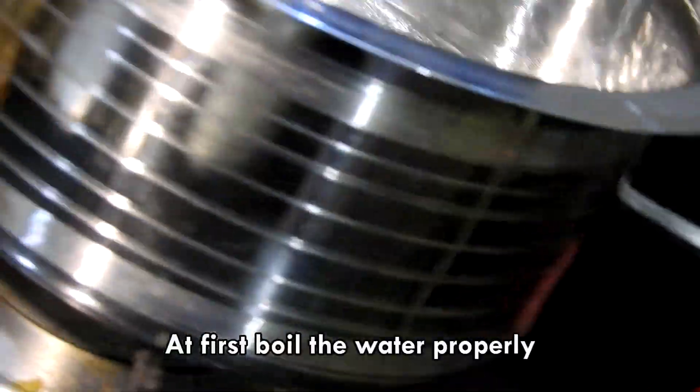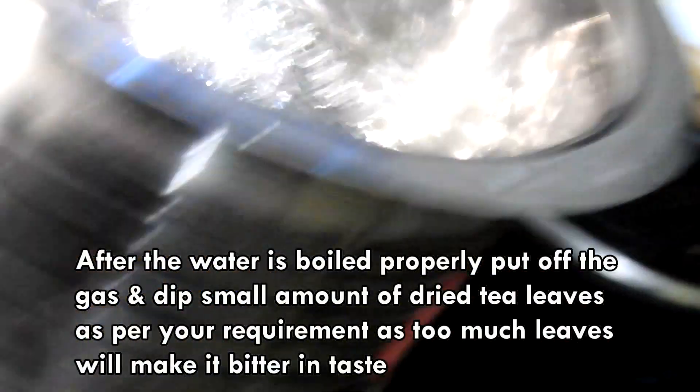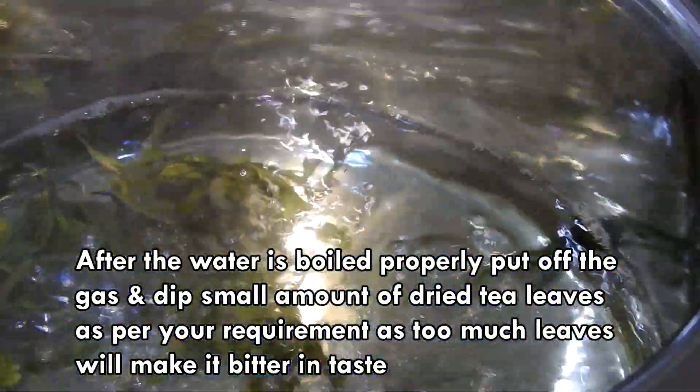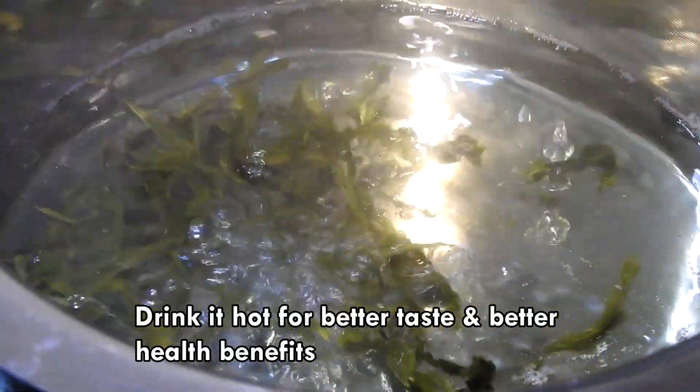At first, boil the water properly. After the water is boiled properly, put off the gas and dip a small amount of dry tea leaves as per your requirement, as too many leaves will make it bitter in taste. Drink it hot for better taste and better health benefits.